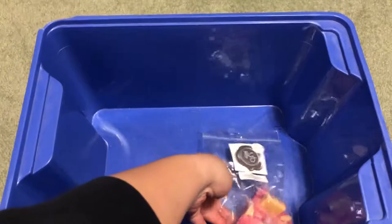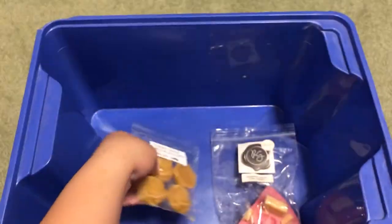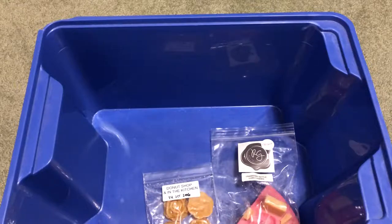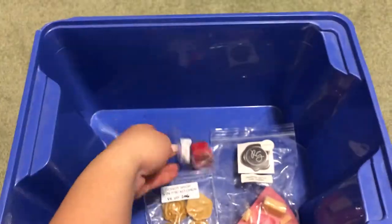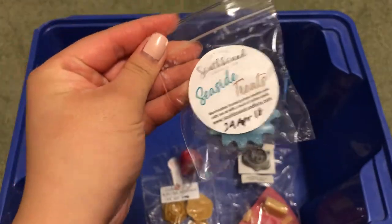The first thing I'm going to grab is Rose Girls Cranberry Kettle Corn Cookies. I'm just grabbing randomly because I hate having to dig through for different vendors if I organize them too much — I just like to toss it all in there. I also have Tiffany Candles Donut Shop and In the Kitchen, Super Tarts Drax, and Southbound Candle Co. Seaside Treats.